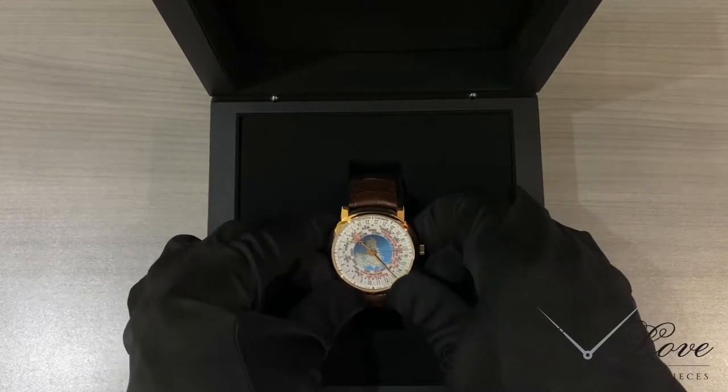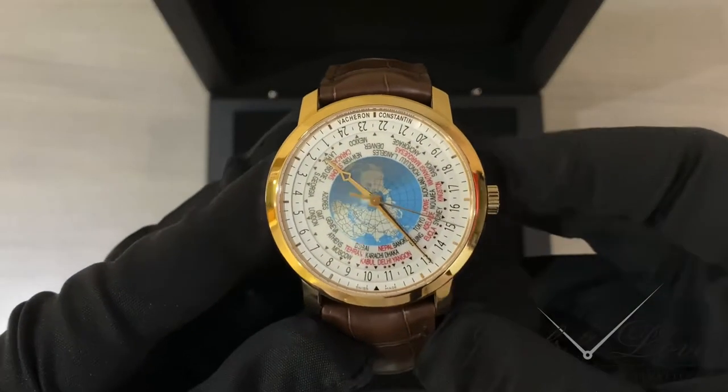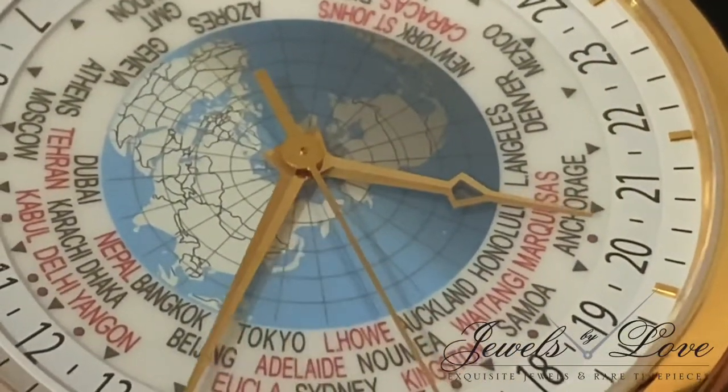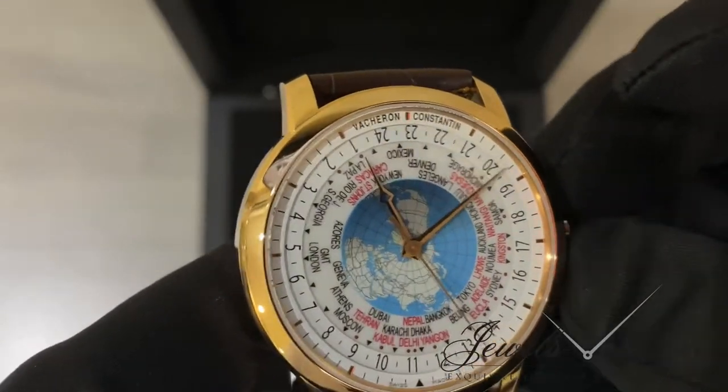It's one of the most complete world timers, providing the time in 37 different time zones, even those affected by half or quarter hour increments, all selected via the crown.